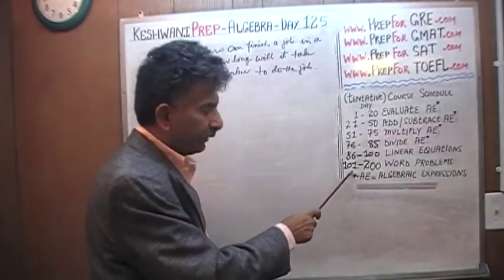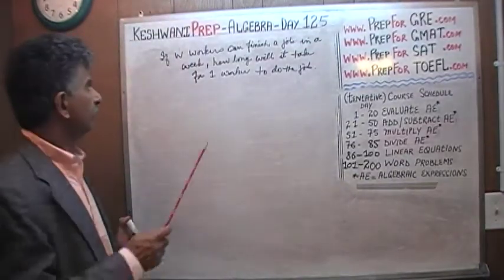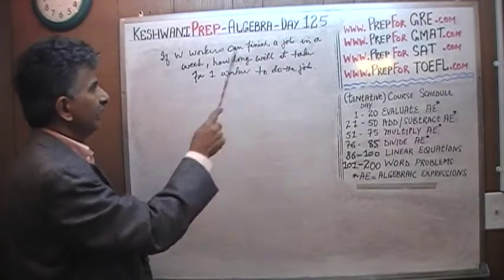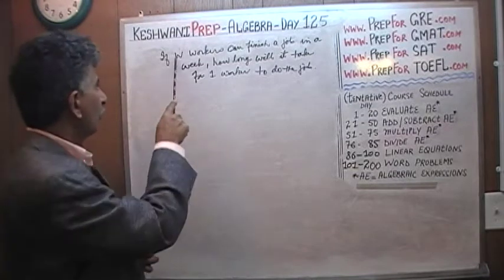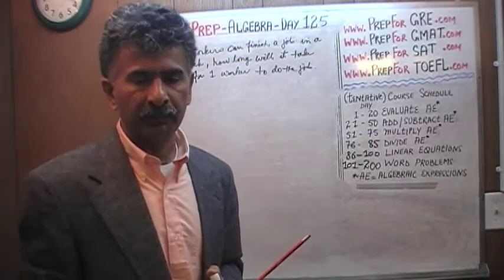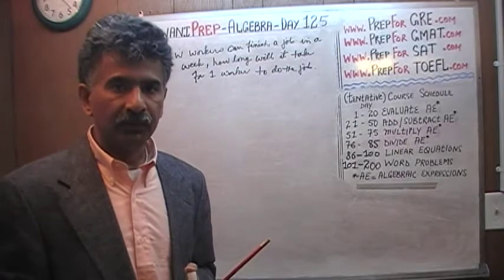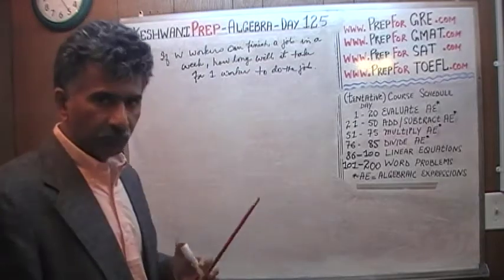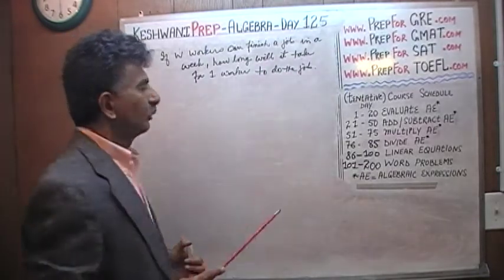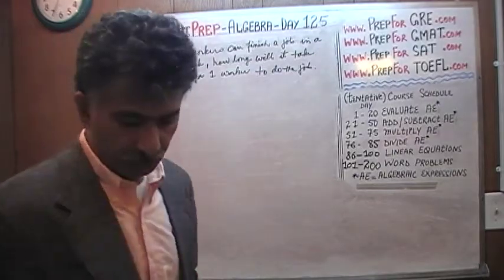We are in the process of learning how to solve word problems from day 101 through 200. Here's the problem for today — it's already on the blackboard. It says: if W workers can finish a job in one week — where W is some quantity we do not know — how long will it take for one worker to do the same job?